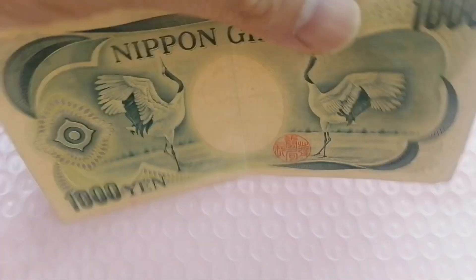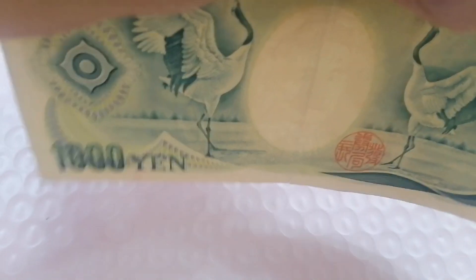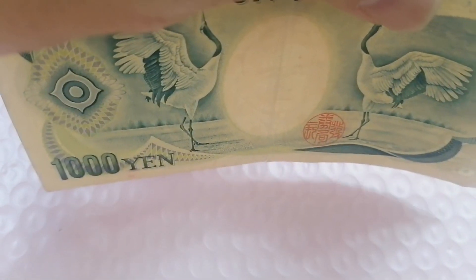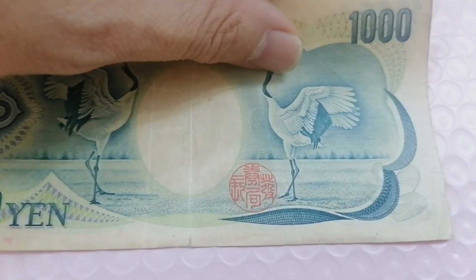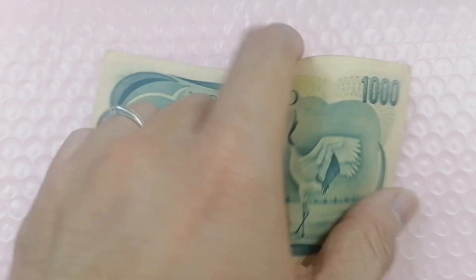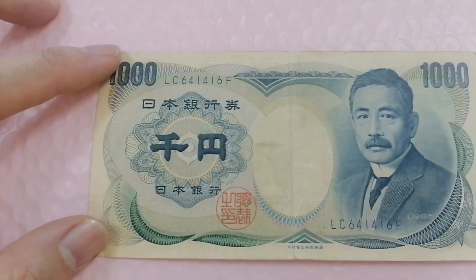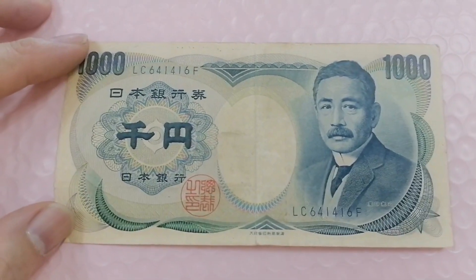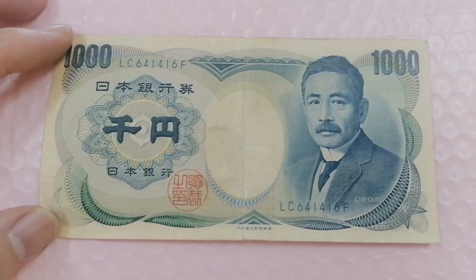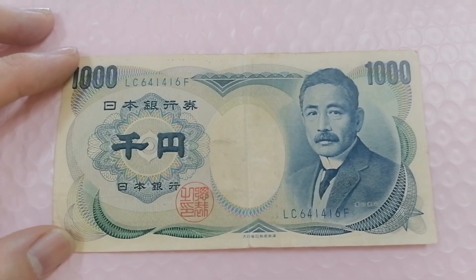Under UV light, you can see there's a photo of the novelist's picture. It's a simple one. That's all I'm sharing for today — I hope you like my videos. If I come across other series, I'll share them with you in the coming days. Till then, thank you for watching and have a nice day.